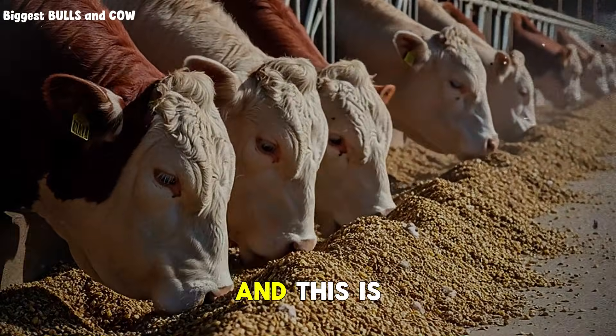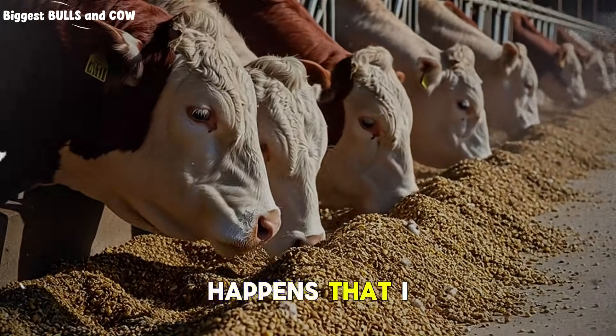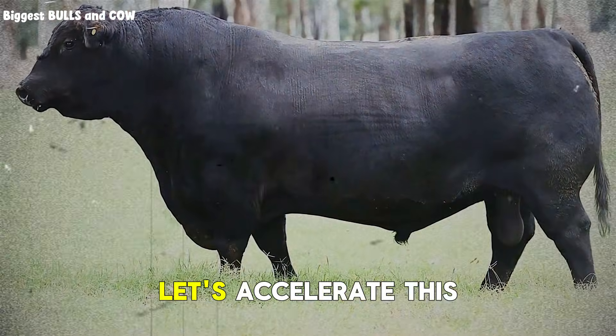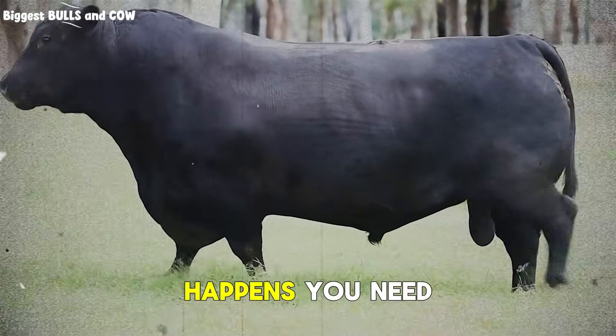Now here comes month two, and this is where that critical mistake happens that I mentioned at the beginning. Most ranchers see those steady gains from month one and think, let's accelerate this — more grain, more growth. But watch what happens.